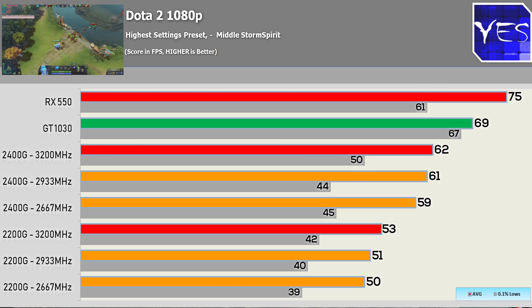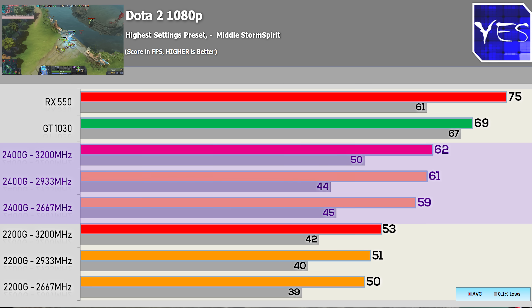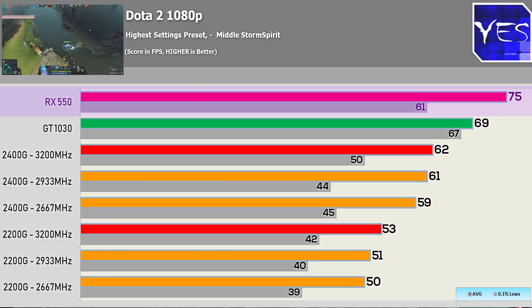Even though the APUs are coming in cheaper, it's still getting more real-world relevance than, say, an 8700K with a GT 1030, for example. What we can see with the Dota 2 results is the APU is getting really close to the GT 1030. The RX 550 is pulling away by a little bit in this game, and you will see this trend continue across different games.